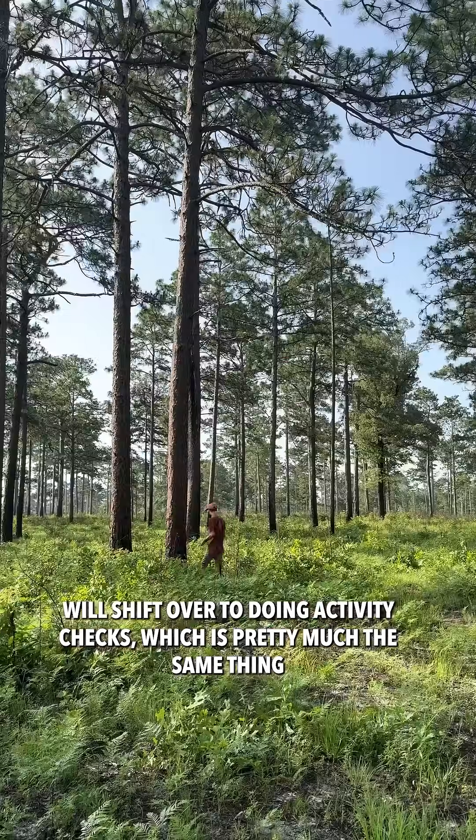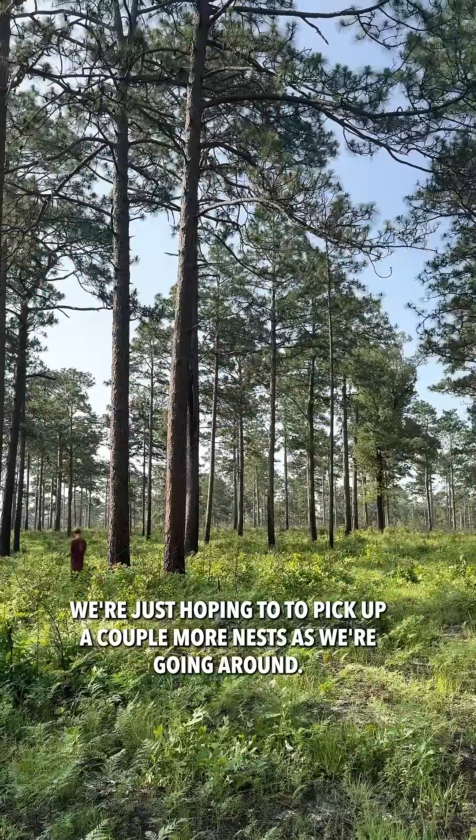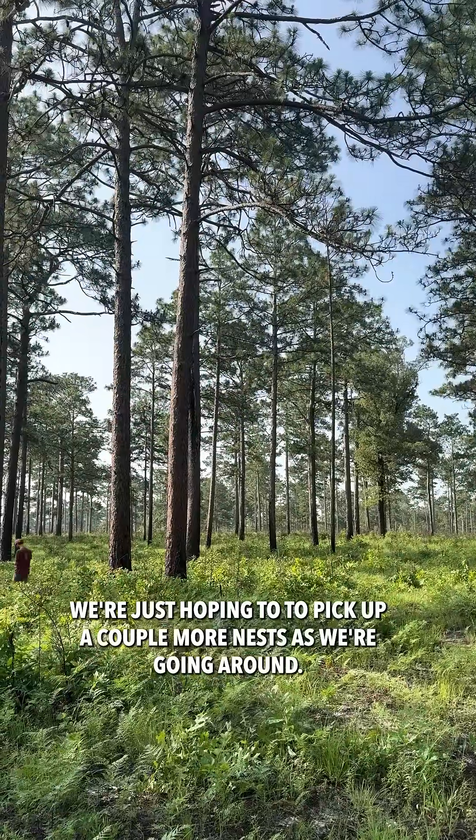After we do nest checks we will shift over to doing activity checks, which is pretty much the same thing — we're just hoping to pick up a couple more nests as we're going around.